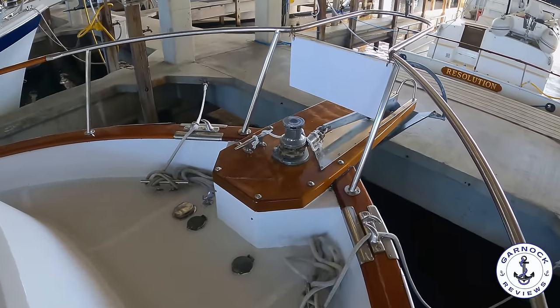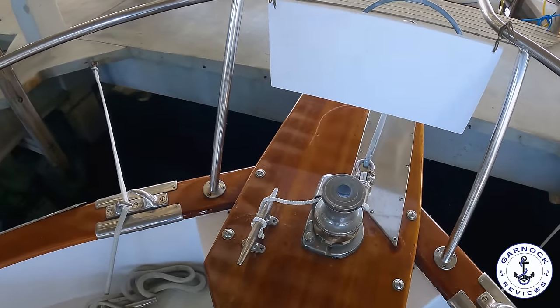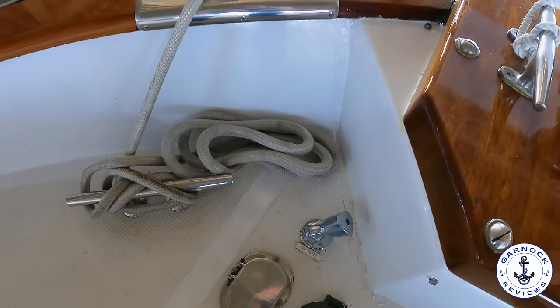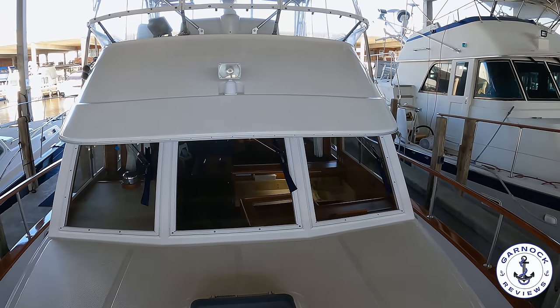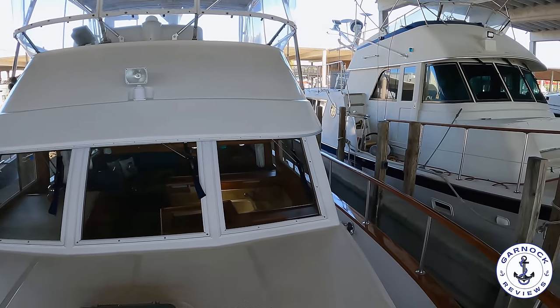Making my way up to the bow, we've got an electric windlass here that also has a windstorm on it, and you get a close-up of all that freshly restored woodwork. We also have a deck wash system up here. Panning the camera around you're going to see the timeless classic design this one offers, as well as the custom canopy that's been included with the flybridge.